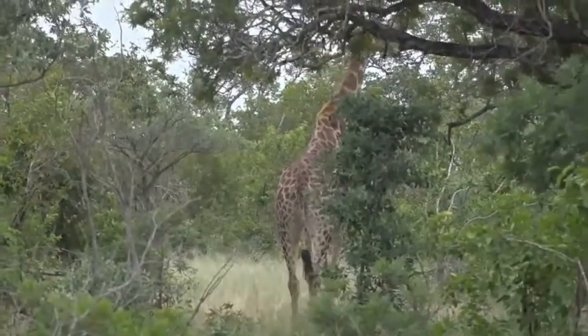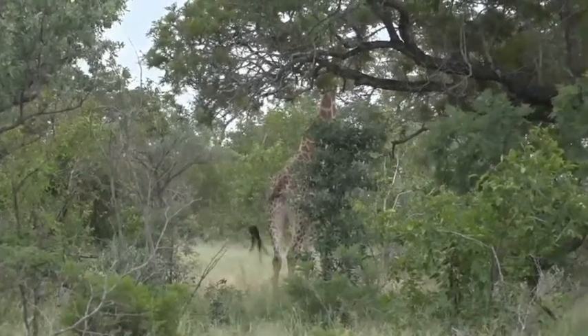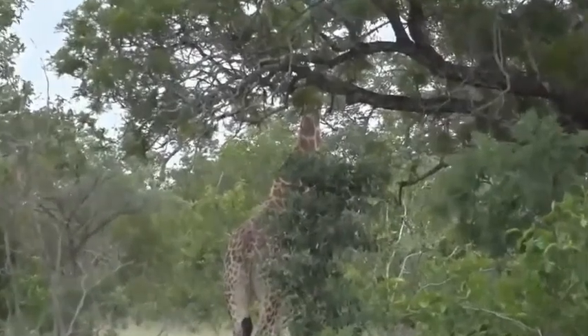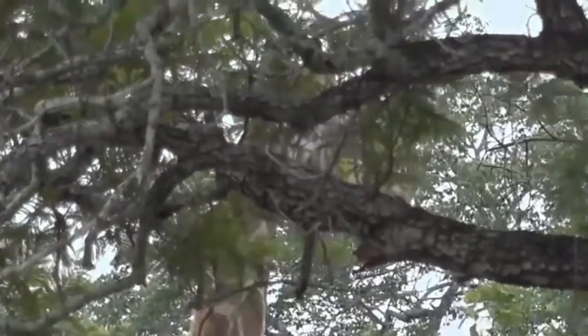Her baby's going to follow behind her soon. There she is standing still and statuesque. I don't want to startle them in any way — just wait and see. Baby's going to start making its way towards her.